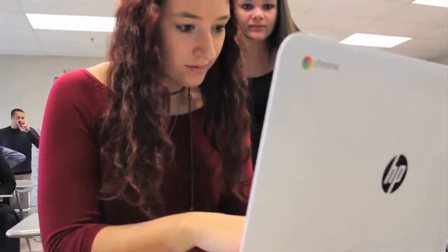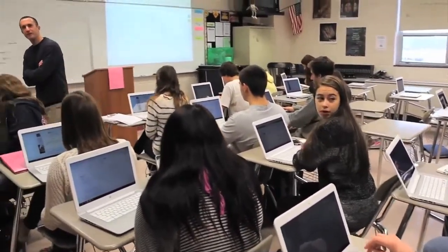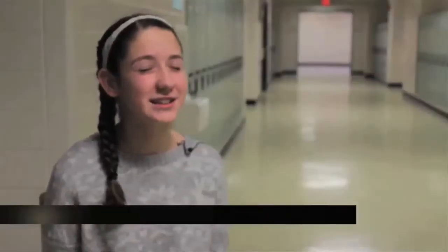We're learning more, we're doing more with technology that we would not be able to do just on paper. With being able to use the Chromebooks, we get to see more than what Mrs. Baker actually teaches us.